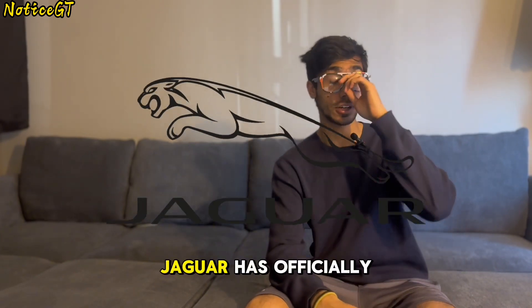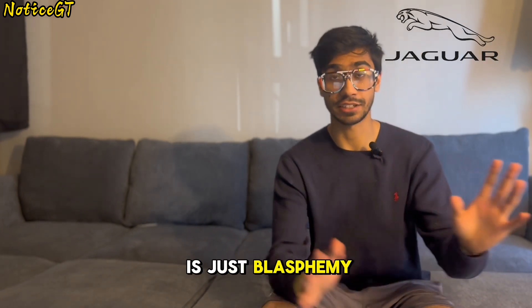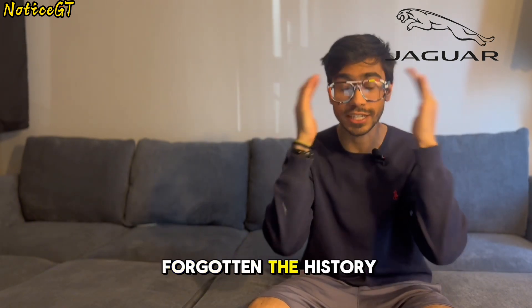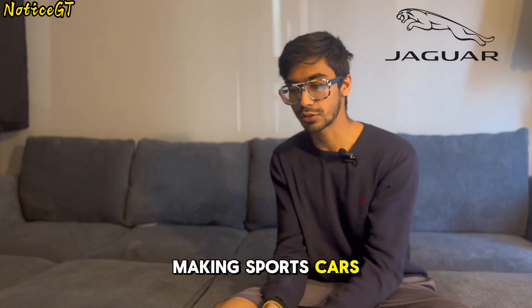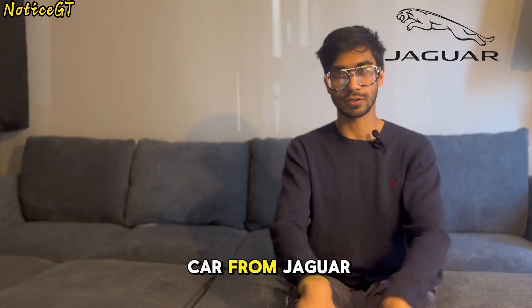For our next story, I have some sad news: Jaguar has officially announced that it will stop all production of petrol-powered vehicles, which I think is just blasphemy. The amount of people I know that will never buy another Jaguar again is just insane. I mean, have you forgotten the history of Jaguar? Jaguar was founded making sports cars right after the war, at the worst possible time.